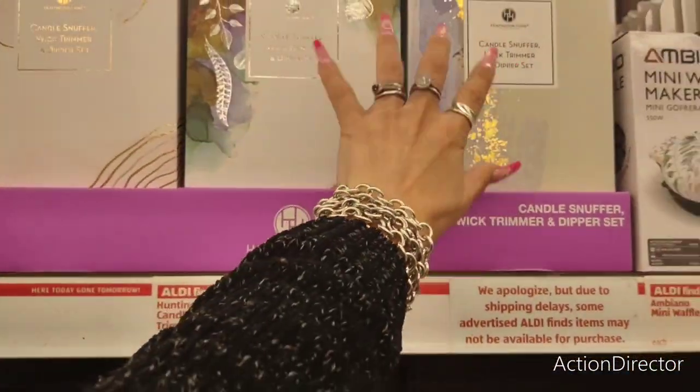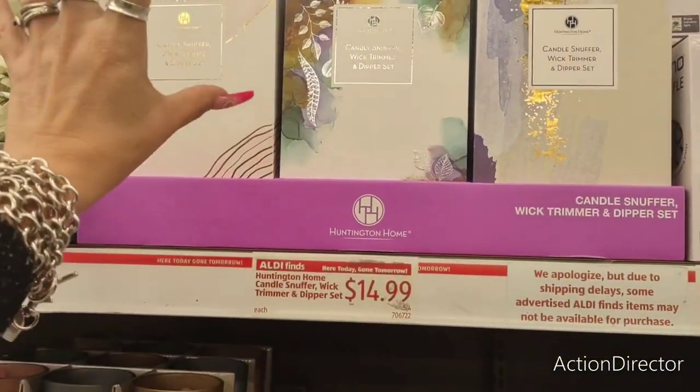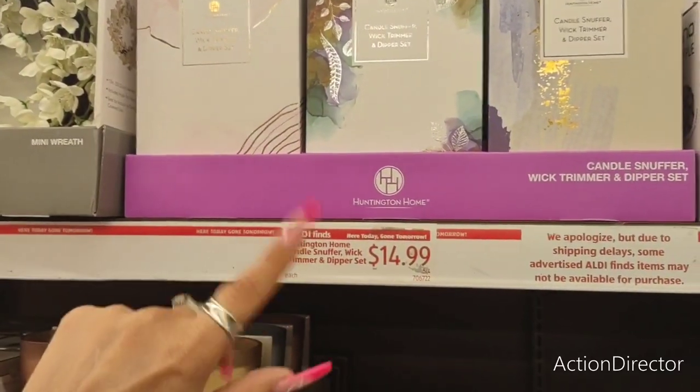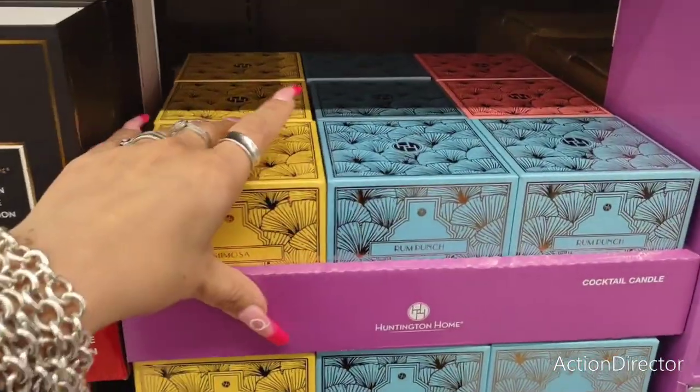They also have a candle snuffer, wick trimmer, and dipper set — everything you need for candles — in different packaging. Already an awesome present for $14.99. Let's look at candles — look at these.